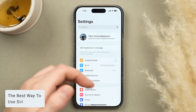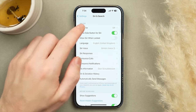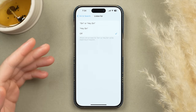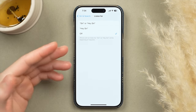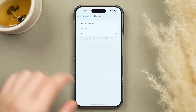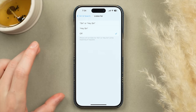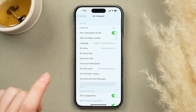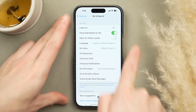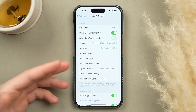Let's talk about Siri. In Settings, scroll to Siri and Search. By default, the Listen For phrase option is turned on, meaning your phone is constantly listening in the background for the activation phrase — this takes significant battery. I suggest turning this off and instead activating Siri by pressing and holding the side button. This saves a lot of battery while keeping Siri easily accessible.